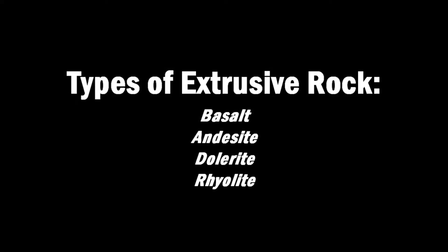Here are the four main types of extrusive rocks: basalt, andesite, dolerite and rhyolite.